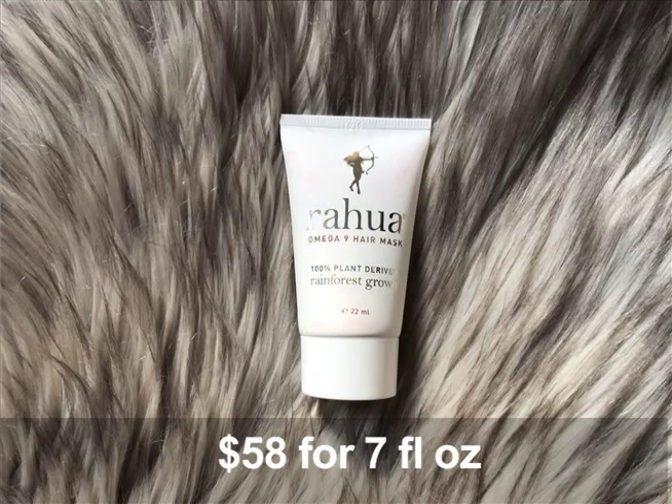Hi guys, I want to do a quick video for you today about this product right here. It is a Rahua hair mask, and there were a few things that I liked about it that I'm going to share with you today.